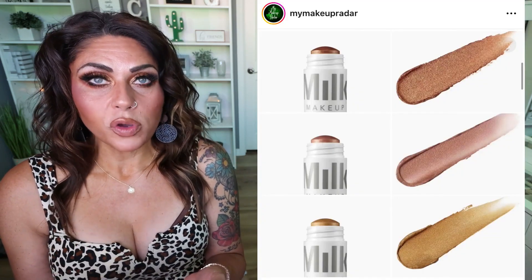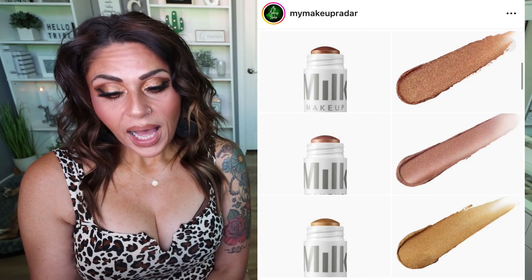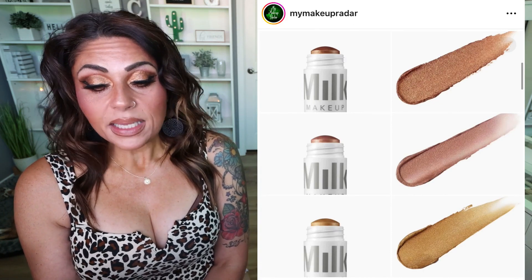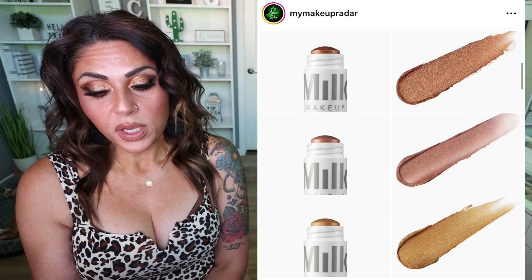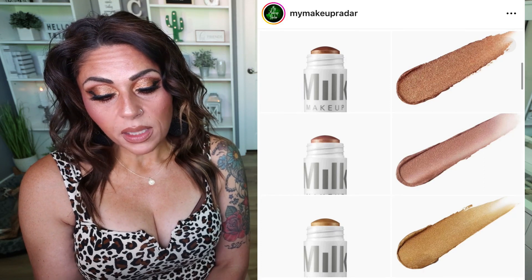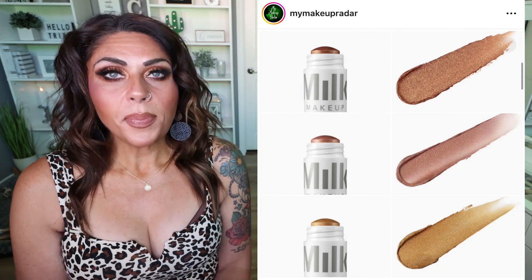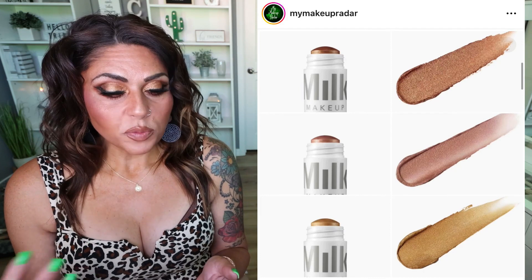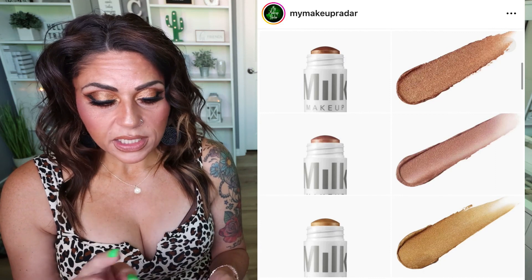Milk Makeup also released a cream highlighter stick. I just bought one of their cream bronzer sticks, so stay tuned for that in an upcoming testing new makeup. The cream highlighter stick is a dewy cream highlighter with a nourishing formula that builds and blends seamlessly for a radiant, shimmery glow. Vegan, clean, cruelty-free, gluten-free, and talc-free. Comes in three shades, available now at Sephora and Milk Makeup's website for $24 each. I'm going to pass — I always say I don't really use cream highlighter. I use a glowy product with my foundation. But I did buy the bronzer stick, so stay tuned for that.